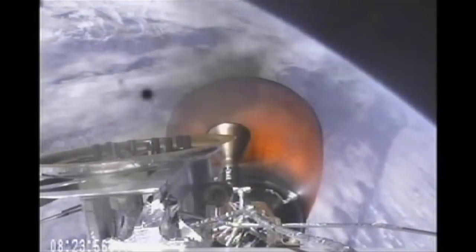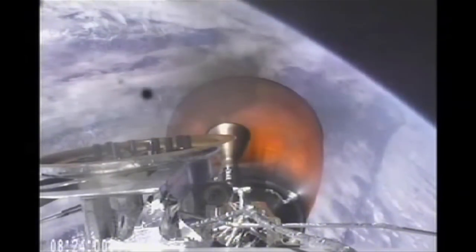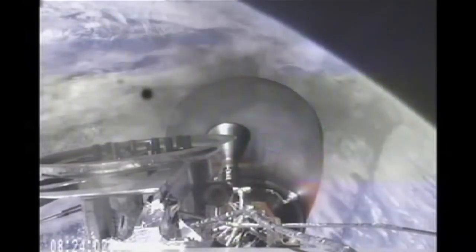Four minutes away from the planned shutoff. Vehicle remains on a nominal trajectory. Vehicle is 182 kilometers in altitude, velocity of 4 kilometers per second, and downrange distance of 500 kilometers.